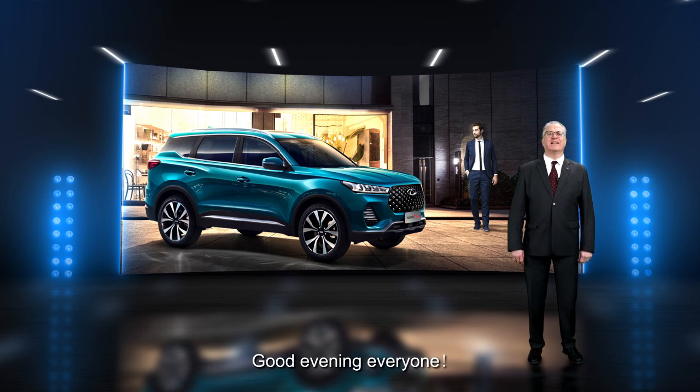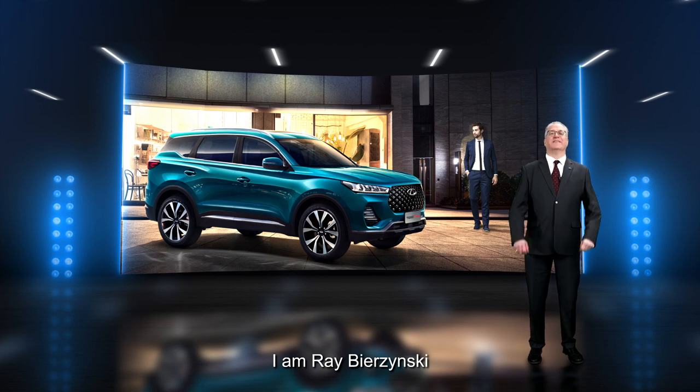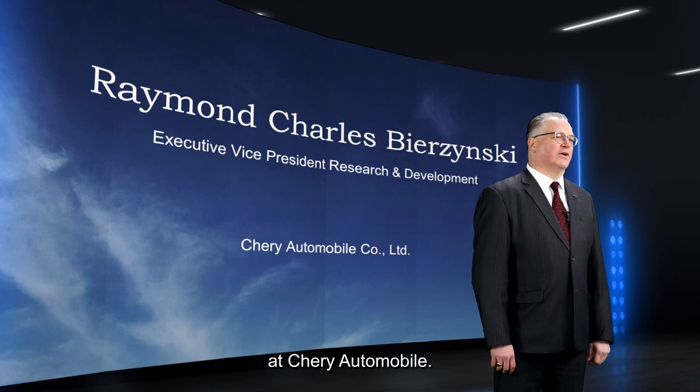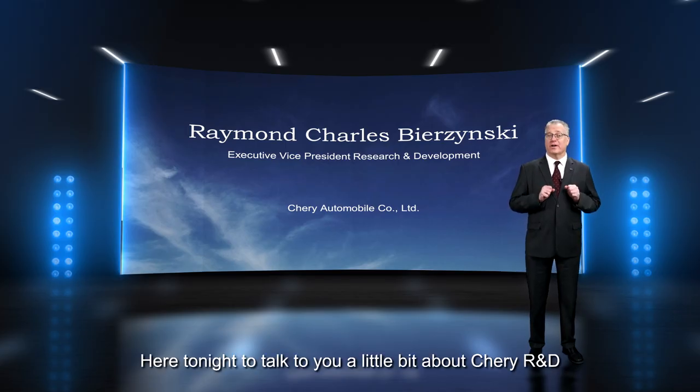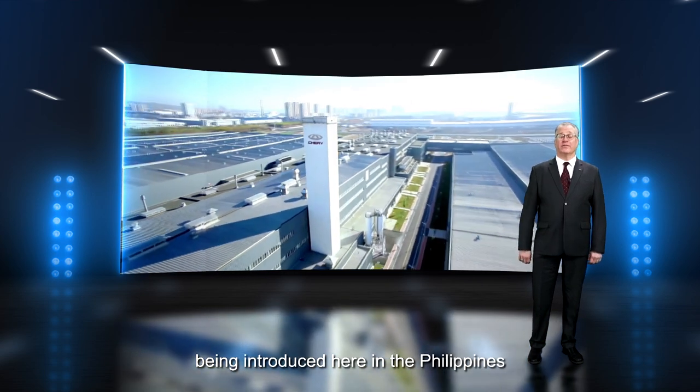Hello everyone, my name is Ray Brzezinski, and I am Executive Vice President of Research and Development at Cherry Automobile. Here tonight to talk to you a little bit about Cherry R&D and the great new Tego 7 Pro being introduced here in the Philippines.